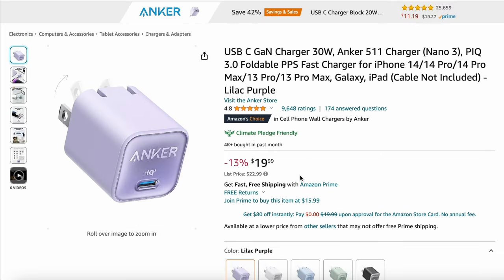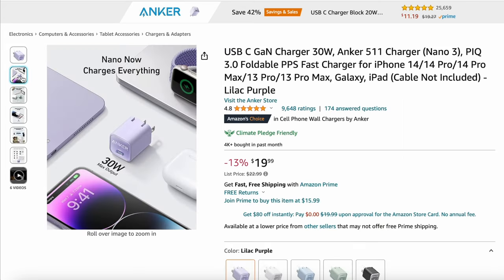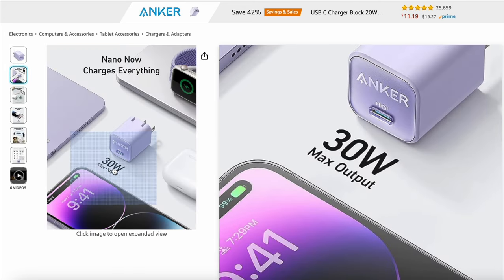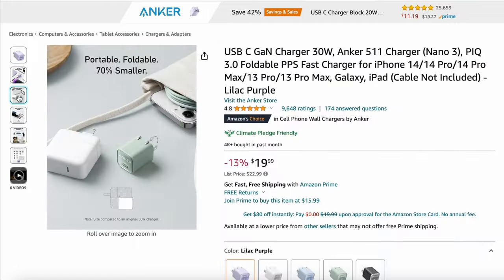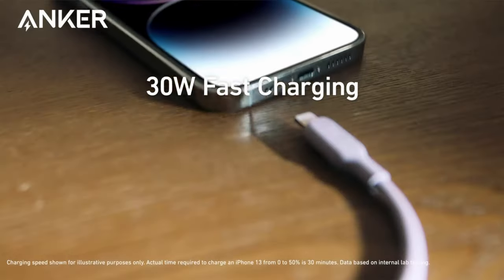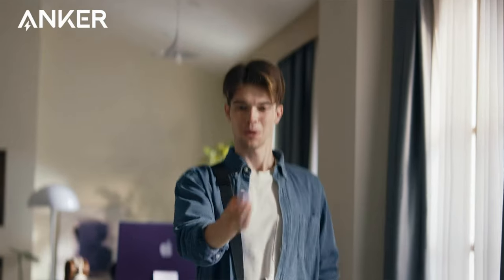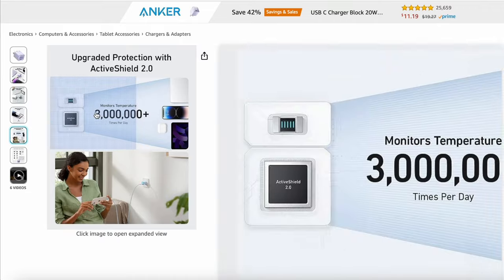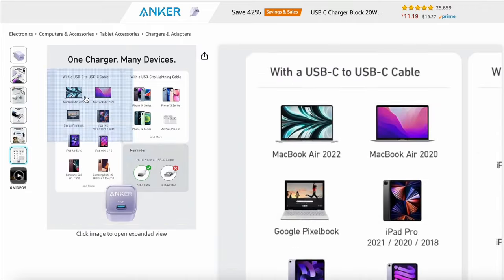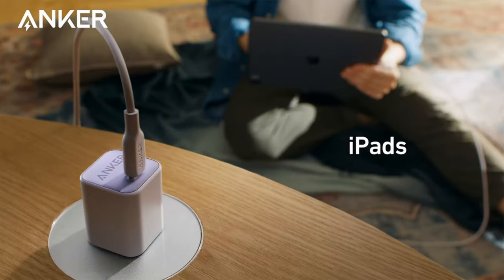Nowadays we all have multiple devices — our phone, a tablet, and a computer. The Anker USB Type-C charging brick is perfect as an all-in-one accessory for the friend in your life, and that friend may even be you. The Anker 511 Nano 3 is capable of outputting up to 30 watts, and with a single USB Type-C cable — not included in the box — you can charge all your devices: iPhone, iPad, MacBook Air, and even your AirPods, if you're in that Apple ecosystem.